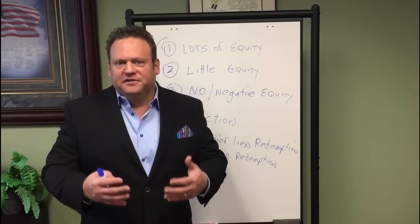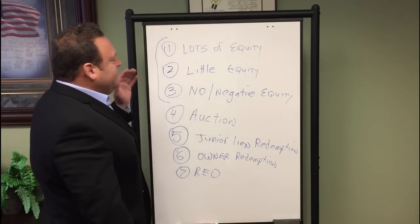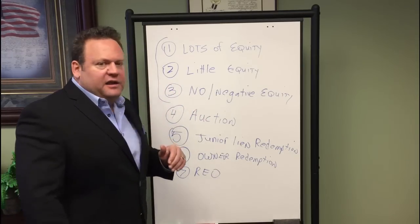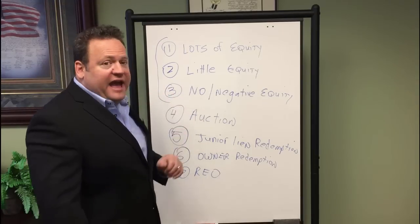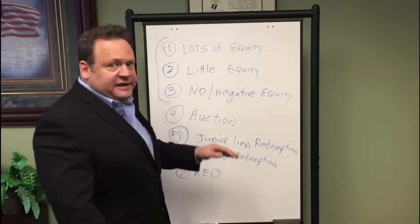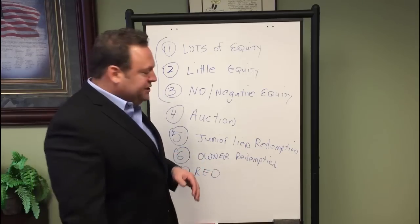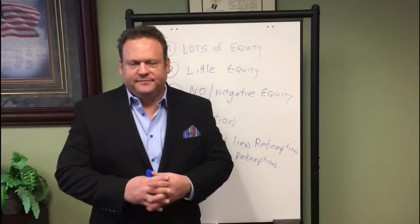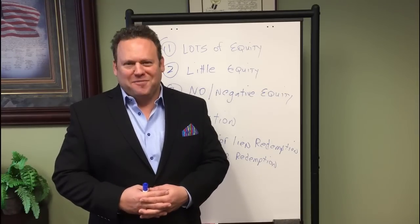To review the seven ways to profit from a foreclosure: Number one, lots of equity — just like any other sale, make a deal and close. Number two, a little bit of equity — make up the back payments and take ownership subject to the existing liens. Number three, no or negative equity — short sale. Number four, buy at the auction. Number five, junior lien redemption if available in your state and there are junior liens. Number six, owner redemption if available in your state. And number seven, REOs — bank-owned properties. I'm Bill Bronchek and I hope you've enjoyed this lesson on the seven ways you can profit from a foreclosure property.